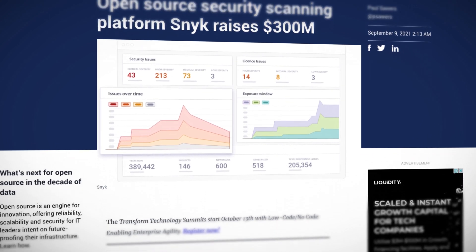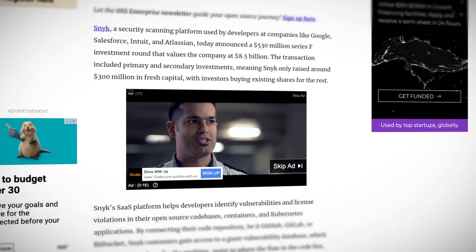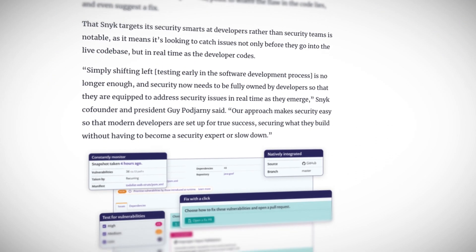Number three: security company Snyk goes from strength to strength. This is last, but by no means least. Snyk just raised a very tidy $300 million in a Series F round of funding, taking their valuation to a whopping $8.5 billion — that is billion with a B. Congratulations to the team at Snyk. The market is obviously loving what they're doing: giving developers ownership of security and making it simple. Organizations are not messing about with security these days, and tools and partners like Snyk are really pushing the needle.